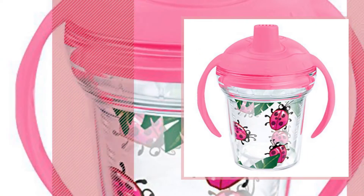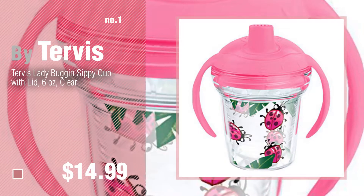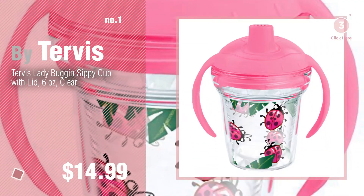Number 1, most popular, by Tervis. Watch this video and get inspired.